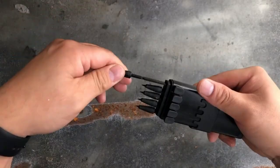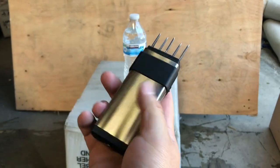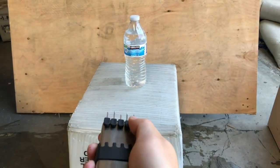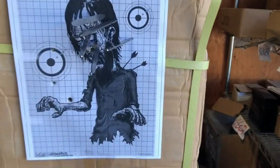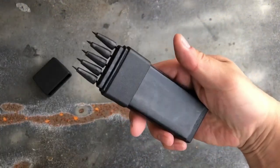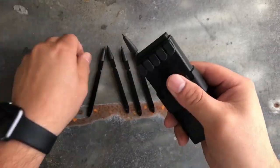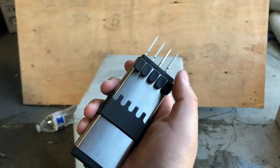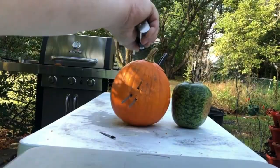Number 1: Stinger Dart Gun Launcher. Introducing the ultimate weapon for any dart enthusiast, the Stinger Dart Gun Launcher. With its cutting-edge design and unparalleled performance, it can shoot darts with incredible speed and precision, hitting targets with pinpoint accuracy. Its ergonomic grip and lightweight body ensure comfortable handling. The Stinger Dart Gun Launcher also features adjustable shooting modes and built-in LED lights that illuminate your darts for a mesmerizing visual effect. Available now on Amazon and AliExpress.